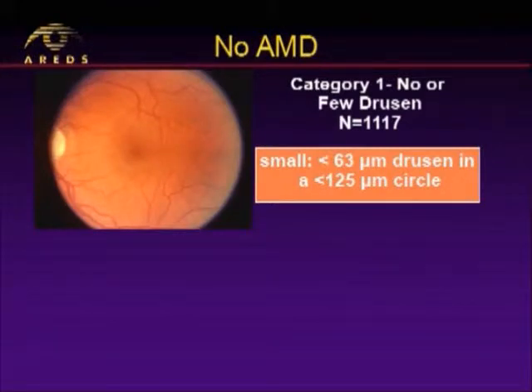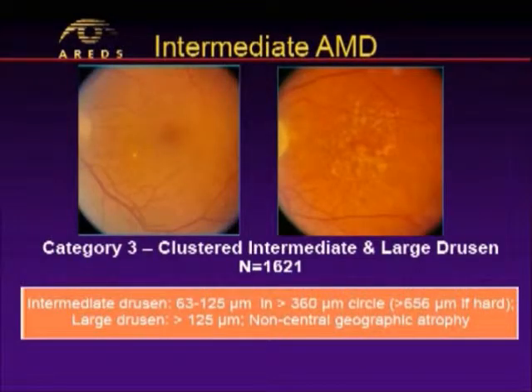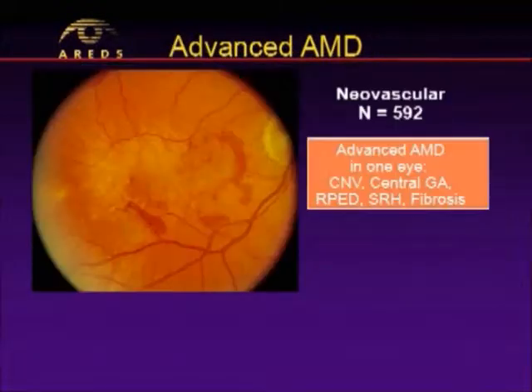Category one were those with few to no drusen, essentially a healthy retina. Category two, those with maybe just some early, small, intermediate drusen. Category three, you see here large, soft, mottled drusen — intermediate AMD. And then category four: if you had wet in one eye, or you were already blind in one eye, or central geographic atrophy in one eye — really essentially if you were monocular.